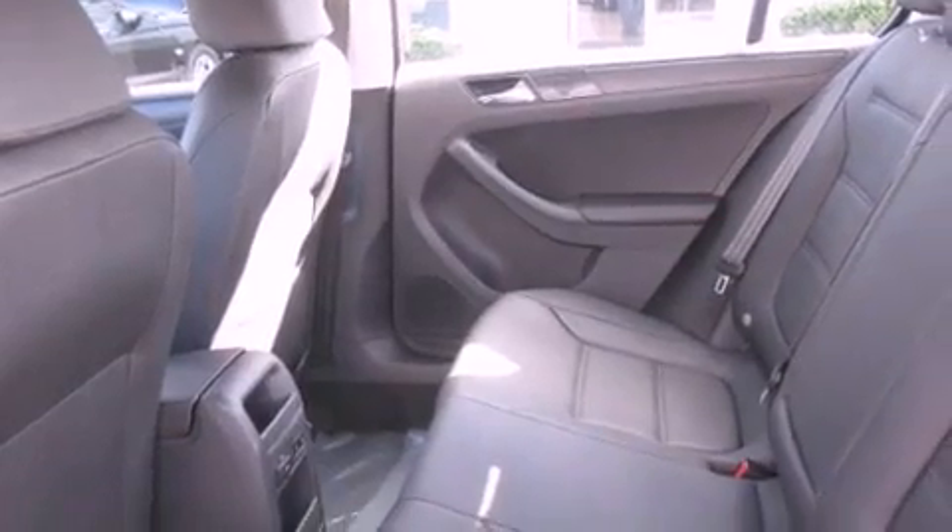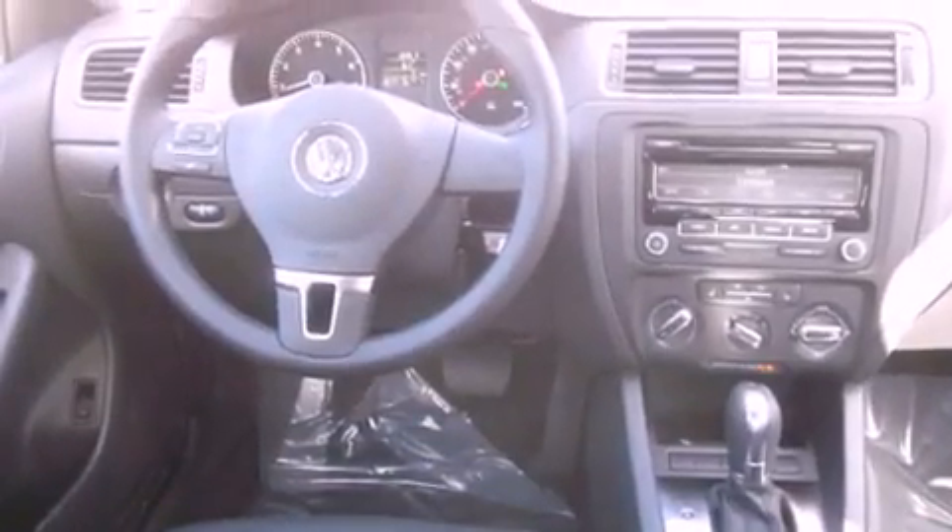The heated seats can work — it will warm you up in seconds, keeping you and your passengers comfortable the whole trip.